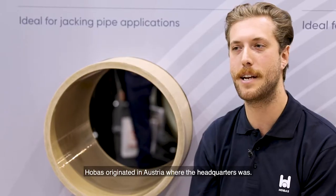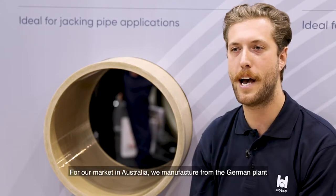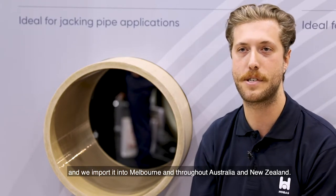Hobass originated in Austria where the headquarters was. For our market in Australia, we manufacture from the German plant and we import it into Melbourne and throughout Australia and New Zealand.